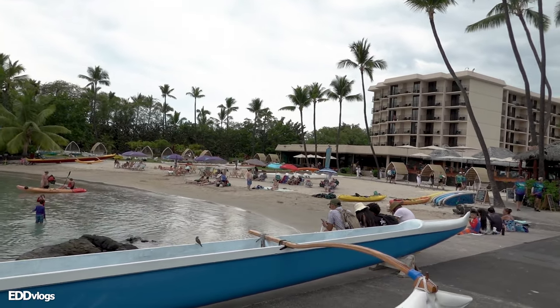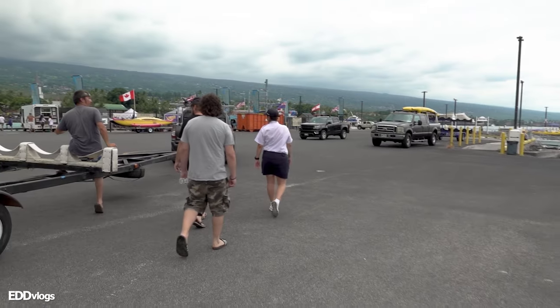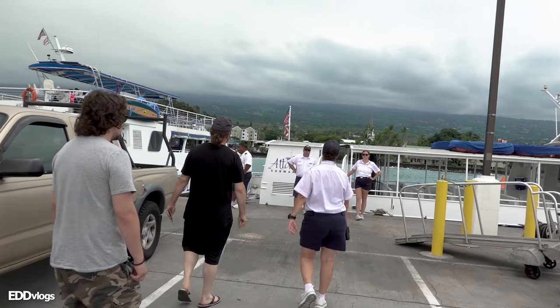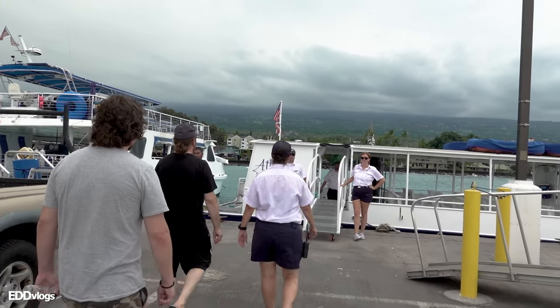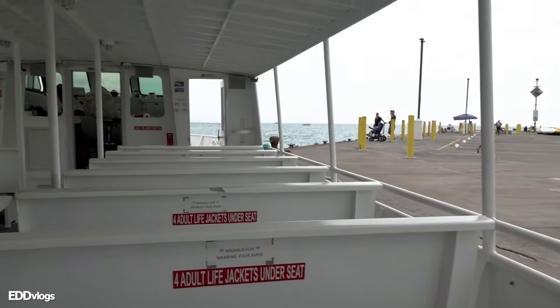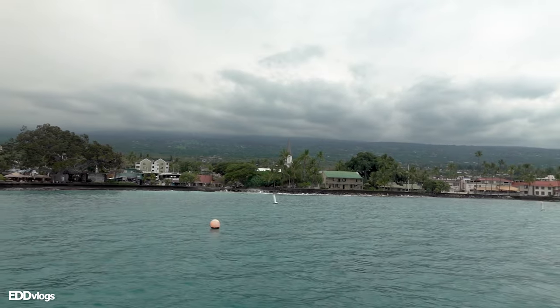This place looks very familiar — that is because this is where I started today's video. They are first giving us a quick ride over to the submarine, which is at the ocean. I decided to sit over on the left side of the boat, hoping that we are placed next to the submarine on this side. Let's see. And this is our view from the boat itself.